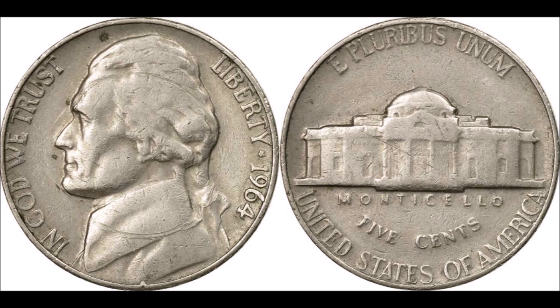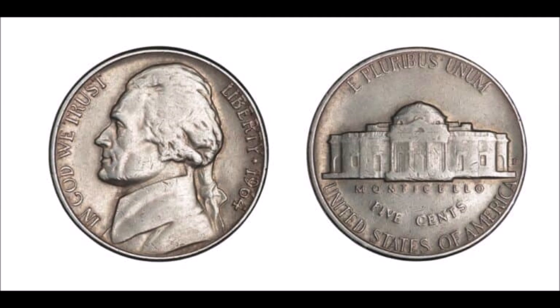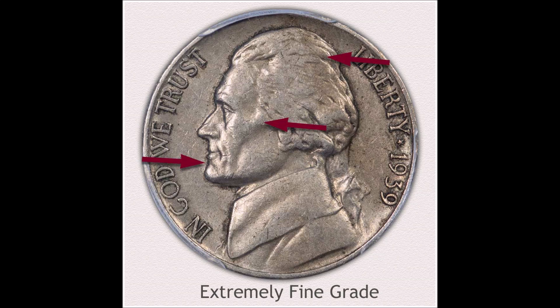The 1964 and 1964-D Jefferson nickels in average condition are generally worth over five cents, at around 15 or 20 cents, but ones in high or almost mint state condition can sell for really extreme values of 150 to 200 dollars.